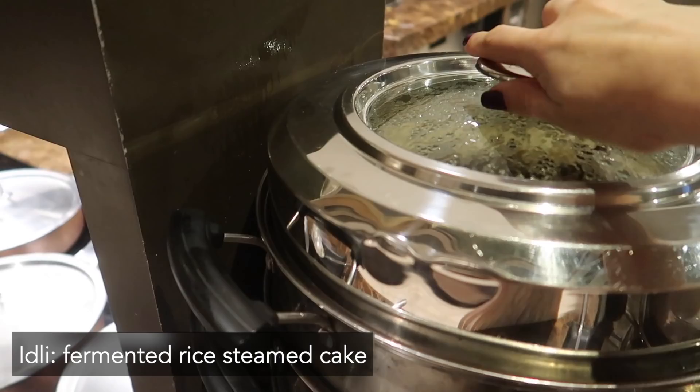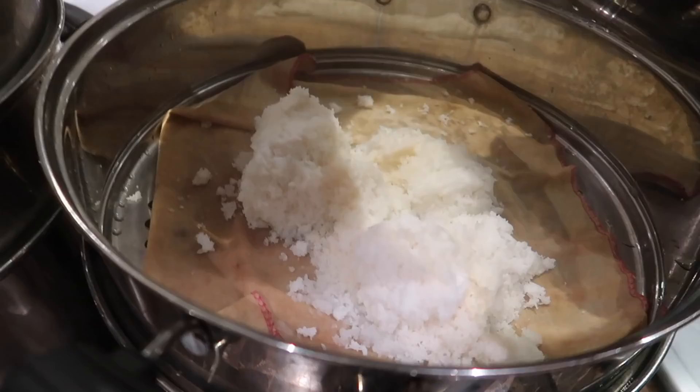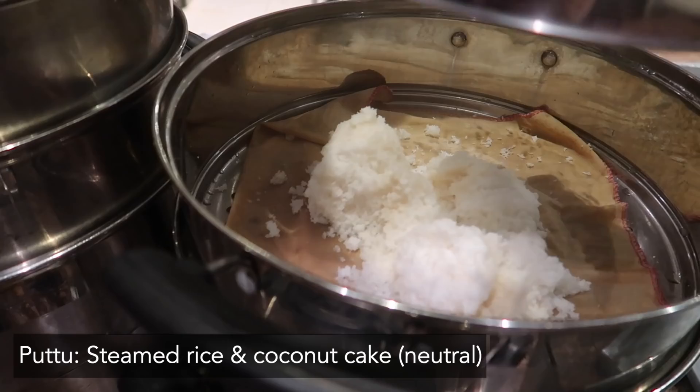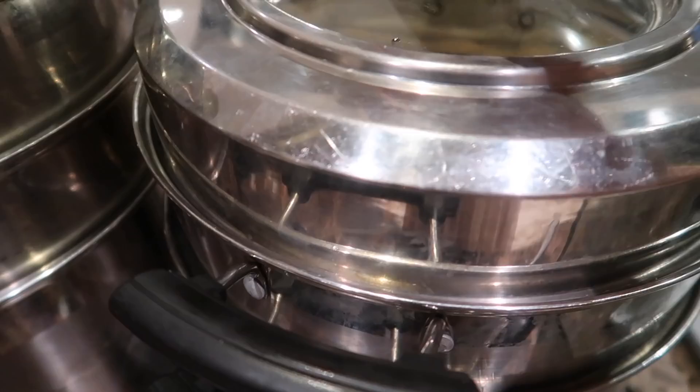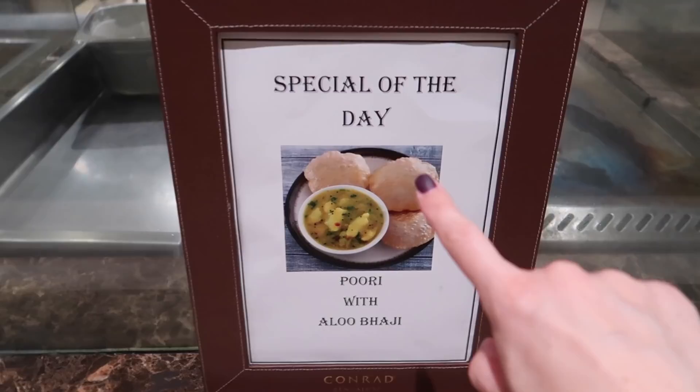Then of course, at an Indian breakfast buffet, we have to have idli. Look at that steam - that looks amazing. This is puttu. They have puttu at breakfast - that is so rare. Puttu is steamed rice cakes. Puttu and kadla curry is the best combination, definitely going to have that.